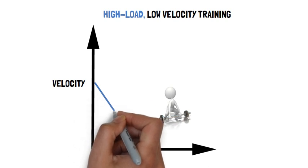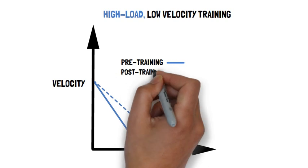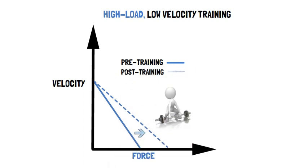The intended change in force following the use of high load, low velocity resistance training is a rightward shift in the force-velocity relationship.